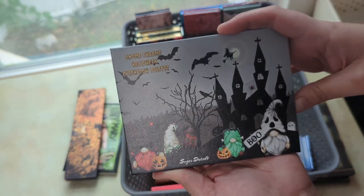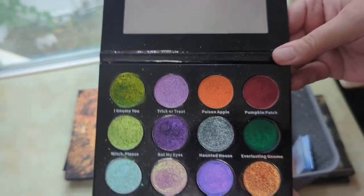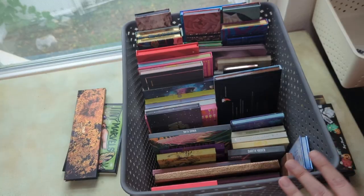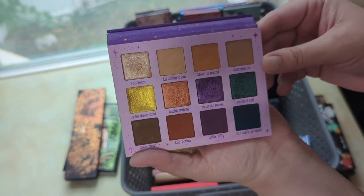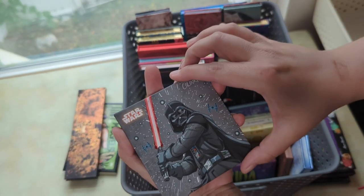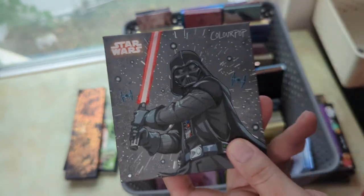I'm bringing in the Sugar Drizzle Gnome Chrome palette — it was decluttered to me from Ms. Moxie Mae. It's all shimmer special shadows and I definitely want to bring it in because it's Halloween and the packaging is adorable. Also the ColourPop Witching Hour Hocus Pocus palette — I want to bring that in. And I think I'll bring in my ColourPop Darth Vader palette because it's dark and perfect for a dark smoky eye, so I'd enjoy using it in October.